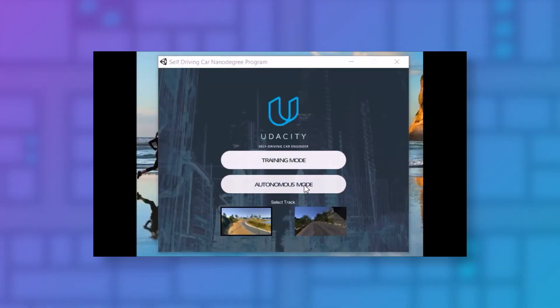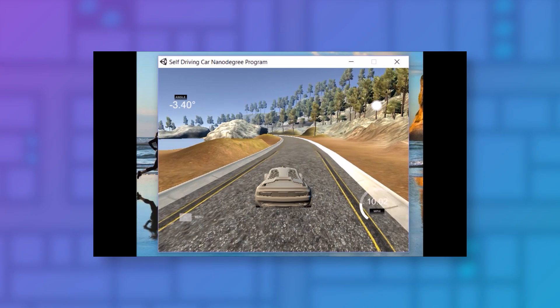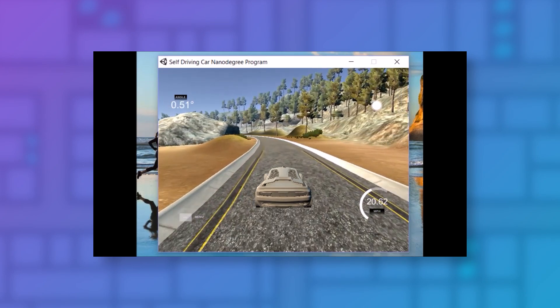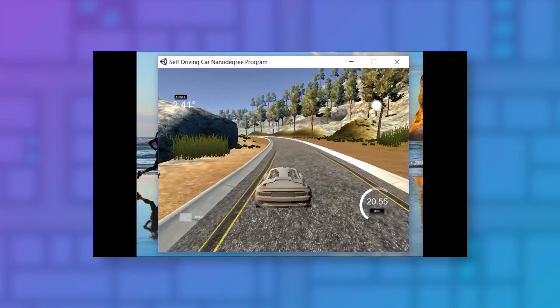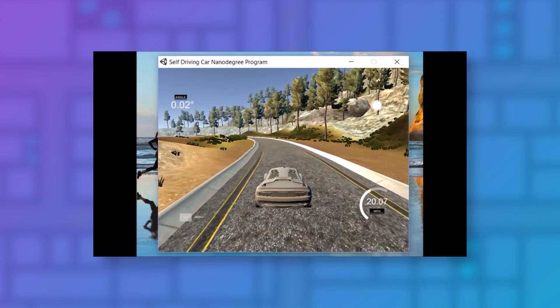In the first term you'll build projects on deep learning and computer vision. For example, you'll build a behavioral cloning project where you drive a car yourself in a simulator, kind of like in a video game, and then you use data from your own driving in the simulator to train a neural network to drive that car for you. This is the type of project the cutting-edge Silicon Valley startups are working on right now and it puts you at the forefront of the deep learning and autonomous vehicle industry.